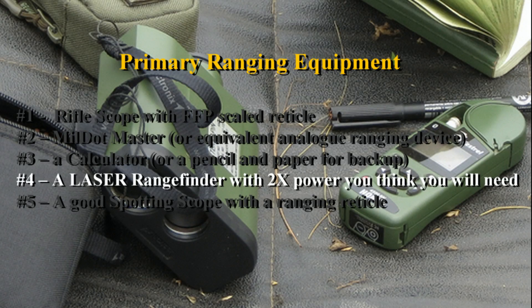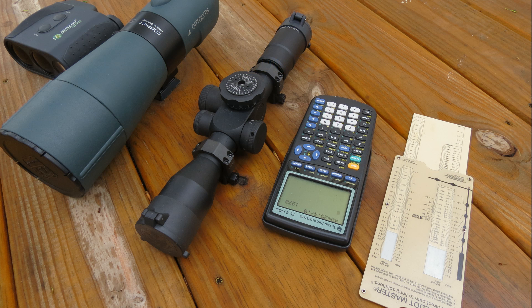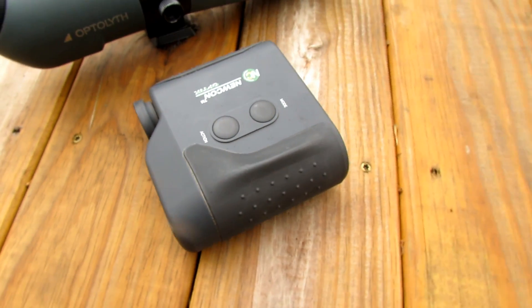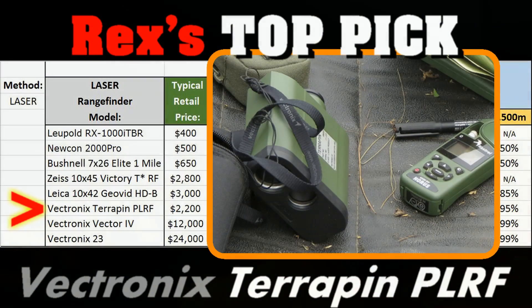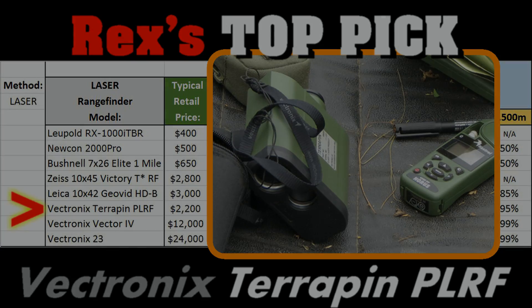The next thing you're probably going to want is a laser range finder with an effective max range exceeding your cartridge and load's maximum effective range in less than ideal conditions - I would actually double it. So if you're using a .308 and you only plan to shoot at 1,000 meters, look for a 2,000-meter range finder just to cover your bases. If you're shopping for a laser for a .408 CheyTac, you're going to have to go with a pretty high-end unit like the Vectronics Terrapin.